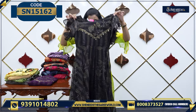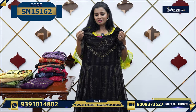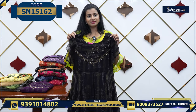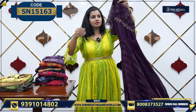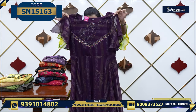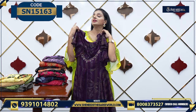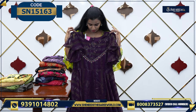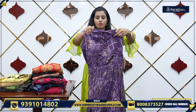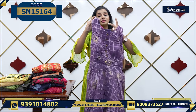The kameez portion is also plain. The fitting is also good — it's neat, so you can prefer it. For the price, 1950. We have this color also — you can choose this too. It's got a lot of work, very beautiful, a lot of super gold. This one is 1820.